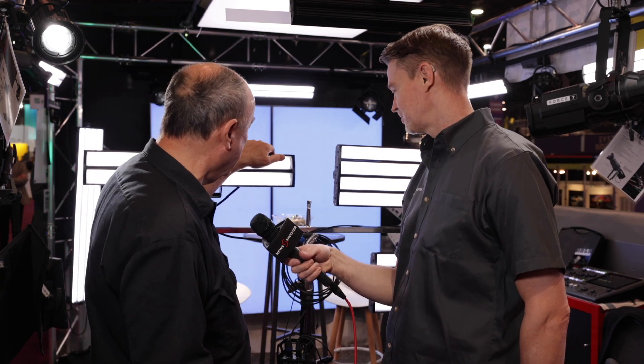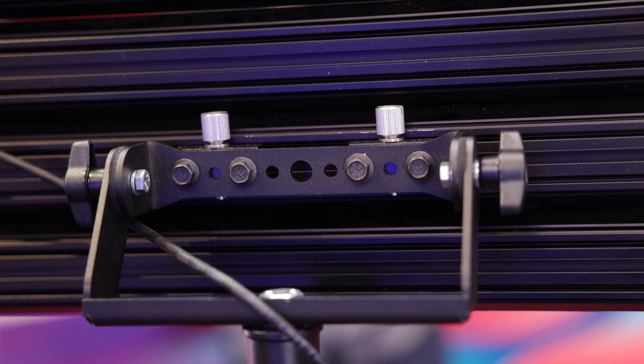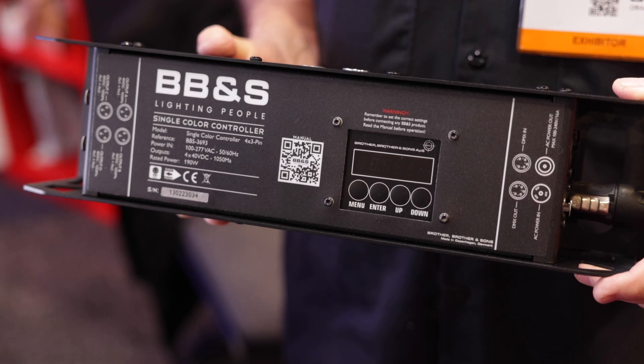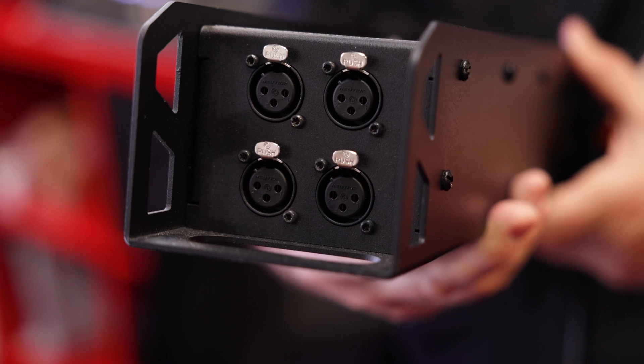We've gone to all new truss structure in the back, with a 3-pin connector on the 40-watt and 4-pin on the 80-watt. The brand-new controller here is 8-bit, 16-bit, DMX strobe, 440-watt channels — either two 4-pins or four 3-pins. Everything is RDM, everything in the booth.